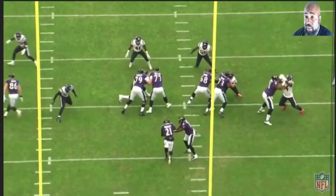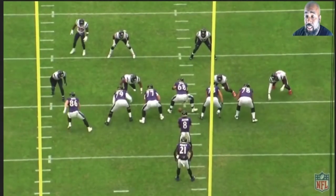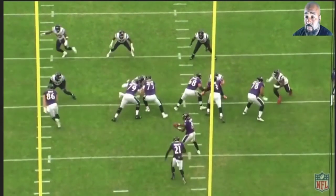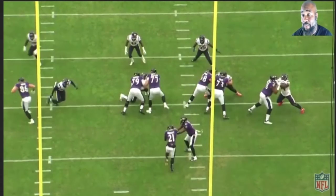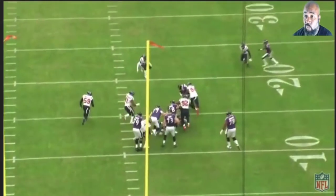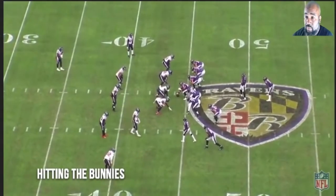We do have a saying when you have running quarterbacks: when in doubt, give it. The only time you're going to keep this ball is if the end or linebacker crashes down hard. He decides to slow play it, so you give it. Now it's up to Mark to find a hole. Nicely, a seven-to-eight yard run.